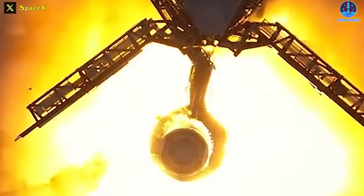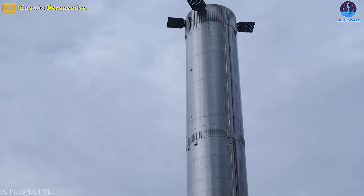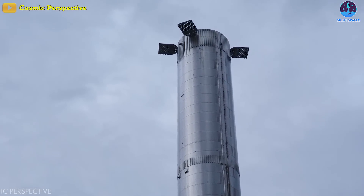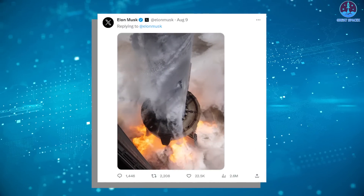SpaceX's Starship Super Heavy System is truly a beast. Its immense power is a rocket science utopia, and if you haven't heard yet, Elon Musk just shared this. Quite mind-blowing!